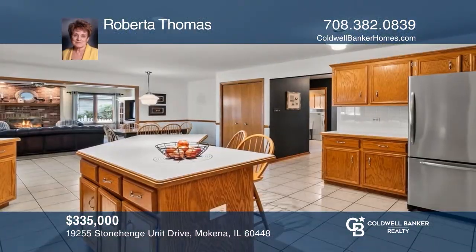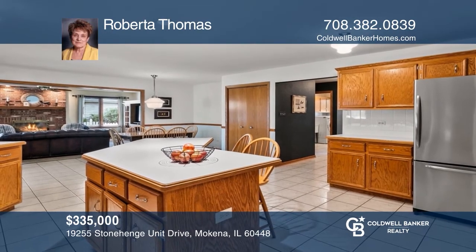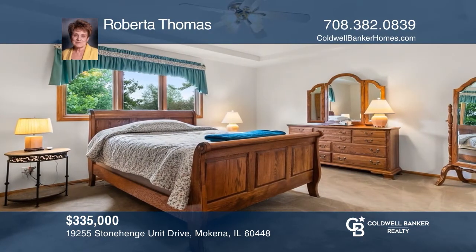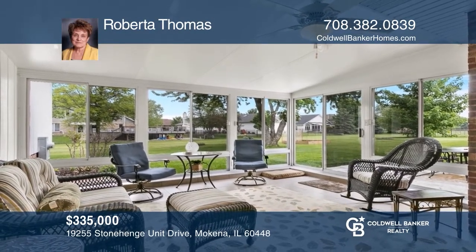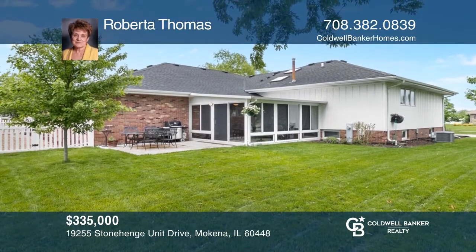Imagine coming home to a desirable Grasmere Corner Ranch style home. This lovely three-bedroom, two-and-one-half bath brick home is move-in ready with a new furnace, hot water tank, AC, and newer architectural roof. The spacious kitchen adjoins the sunny family room with fireplace. With windows and screens, the sunroom can be enjoyed well into the fall. Plan a tour with Roberta Thomas today.